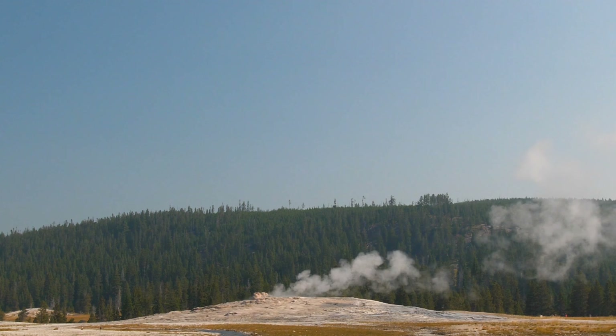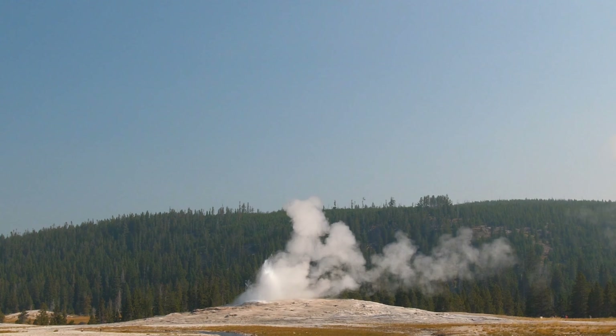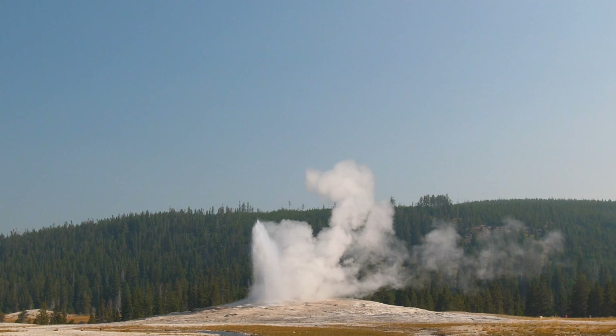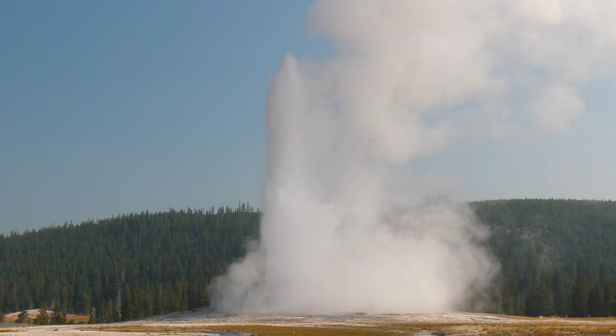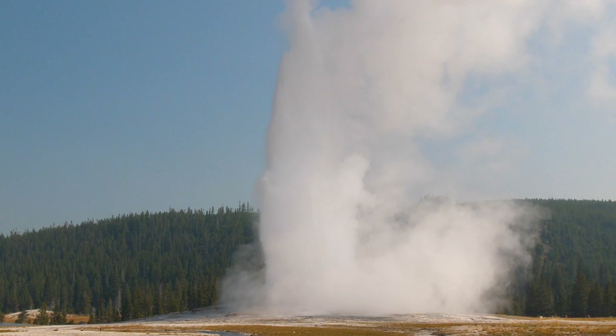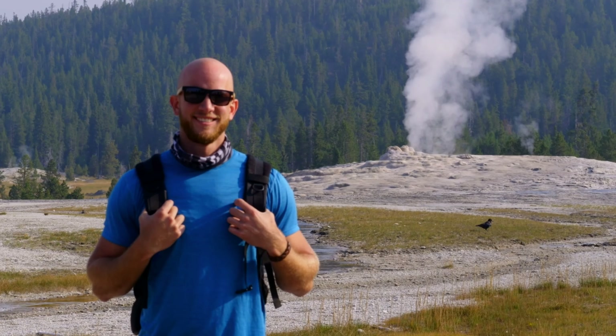Of course, the most famous geothermal feature in the park is Old Faithful, which is a geyser that pretty reliably erupts every two hours or less, and it's been doing this ever since its discovery in the 1800s. In fact, early explorers would throw their dirty laundry into it just to have it expelled a short while later, nice and clean. It's definitely an essential stop in the park.